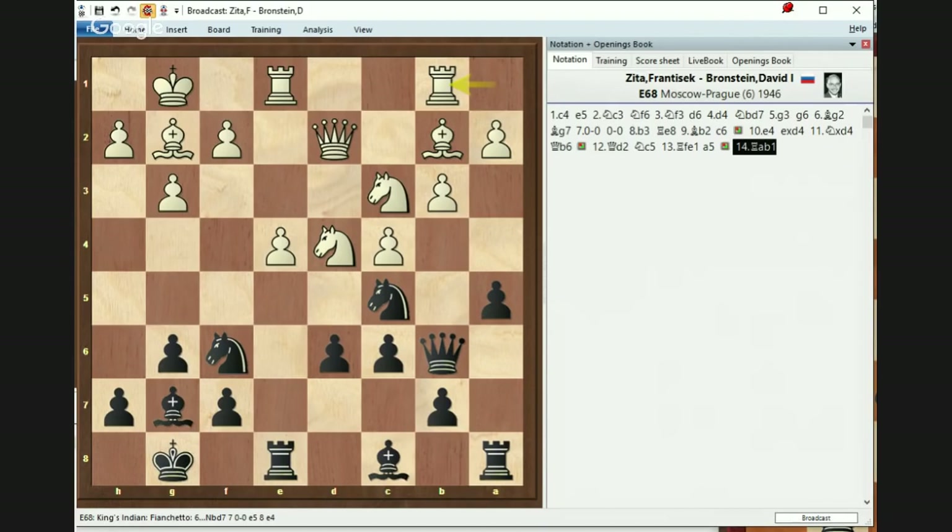White played Rb1, sort of x-raying the Black queen. What do you think Black has to do now? Let's see if anybody has an idea or suggestion. One of the things coming is — let's say you are good, but how would you actually set up the attack? What would you do to try and attack out there? How do you make it work? It's a very good question because it's not easy to figure out what to do.